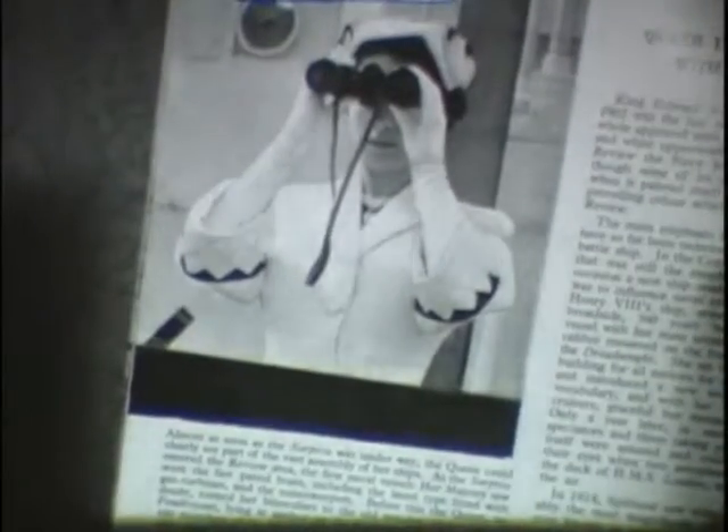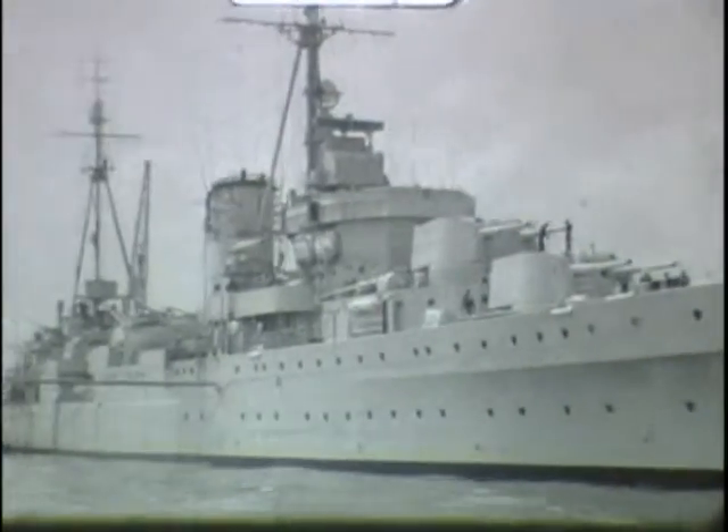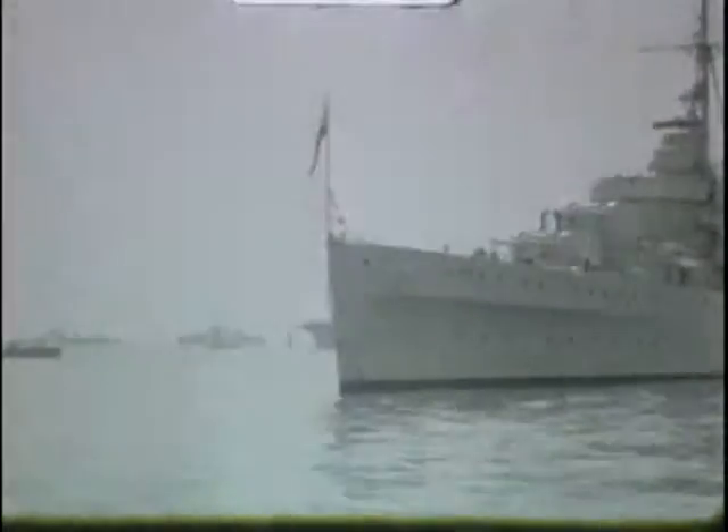There was only one battleship present at the review, and that was HMS Vanguard. The rest, which unlike Vanguard had seen service in the Second World War, such as HMS Warspite and HMS Ramilies, were decommissioned and sent to the breakers yards after the war had finished.